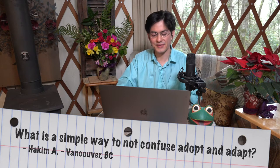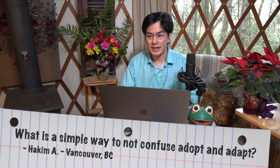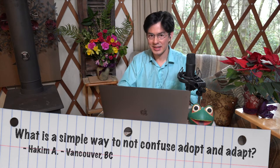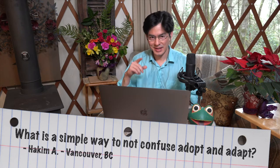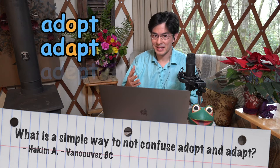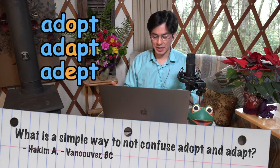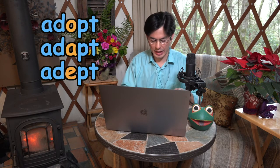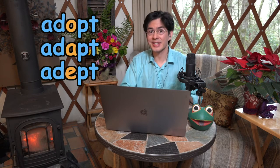Hakim, this is a fantastic question and one that I particularly love as a poet. In fact, let me throw one more word into the mix: adept. So we have three words — adopt, adapt, adept. As I'm sure you can imagine, these words are easily confused. Just looking at them, you can see why. They all start with the letters AD and they all end with the letters PT.